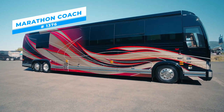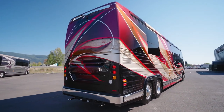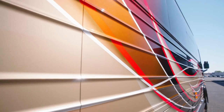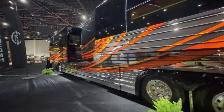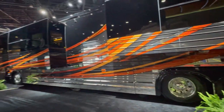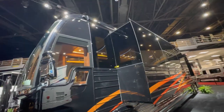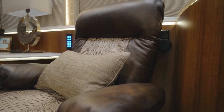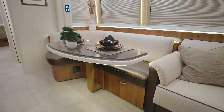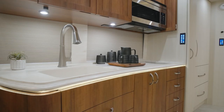Marathon Coach 1376. Setting a new benchmark for luxury in the world of recreational vehicles is the Marathon Coach 1376. Created with precision and creativity, it fuses contemporary comfort and technology to deliver an amazing journey. The coach's roomy proportions provide lots of living space without sacrificing mobility. Sophistication and tough durability blend in well with its sleek and fashionable look. Every element of its interior, from the luxurious upholstery to the premium finishes, screams sophistication and luxury.